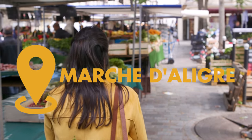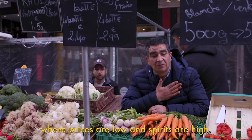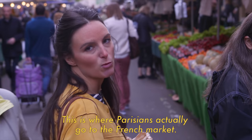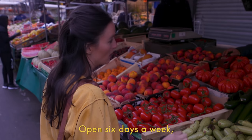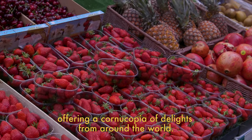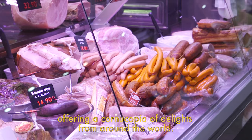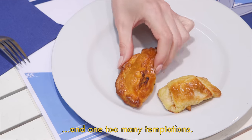We're at the Marché d'Aligre, a vibrant and diverse market where prices are low and spirits are high. This is where Parisians actually go to the French market. Open six days a week, this is an indoor outdoor market, offering a cornucopia of delights from around the world. They even have a flea market, and one too many temptations.